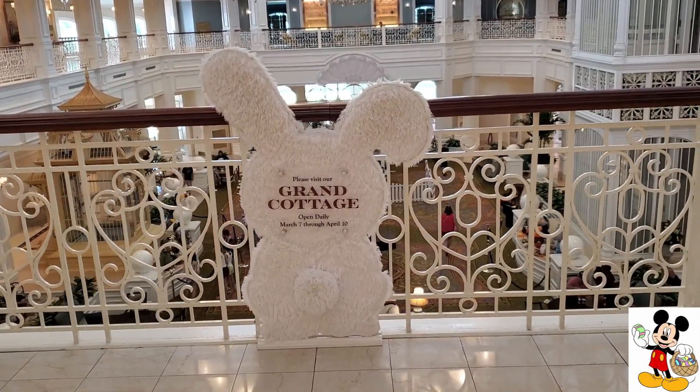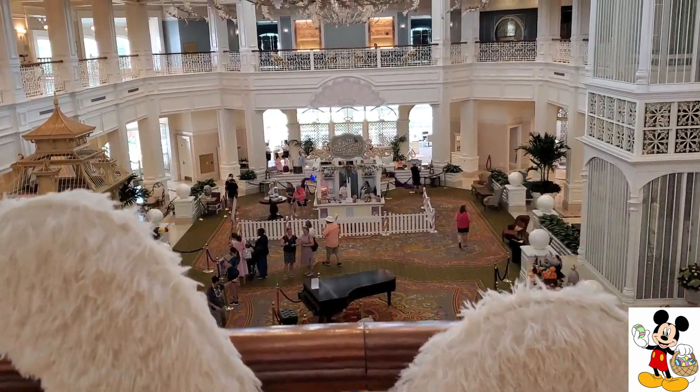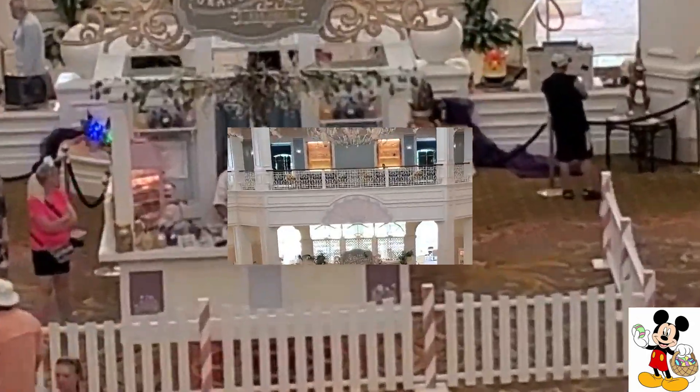The Grand Cottage serves up springtime treats such as hot cross buns, pastel macarons, carrot cake, and so much more.